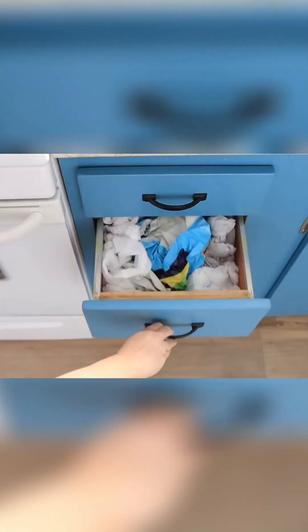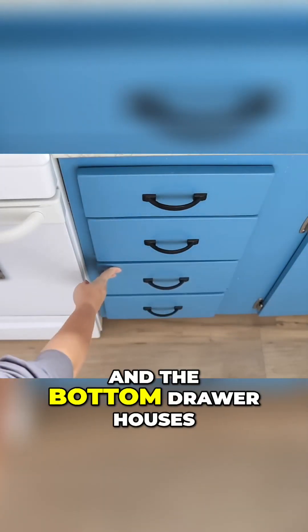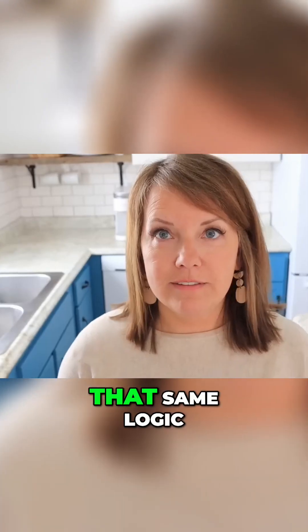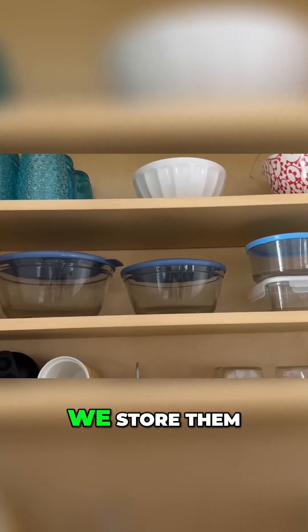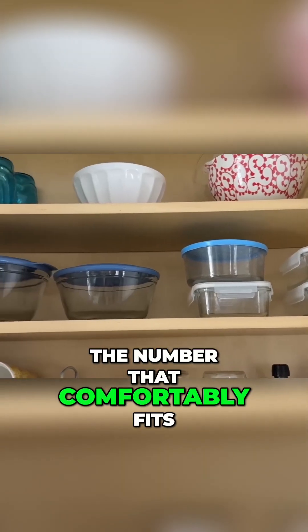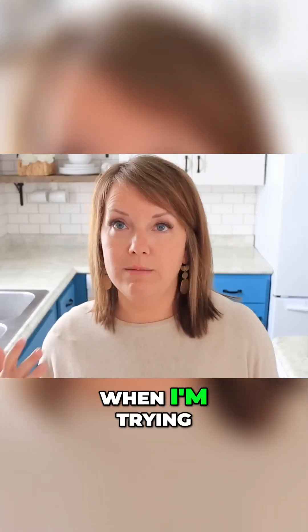The next drawer has as many plastic bags as fit in it. The next has microfiber cloths - no specific number. The bottom drawer houses as many paper bags as comfortably fit. I use that same logic for food storage containers - I've dedicated one shelf in our cabinet to them. We store them with the lid on, which is life-changing. I just keep the number that comfortably fits on that shelf.